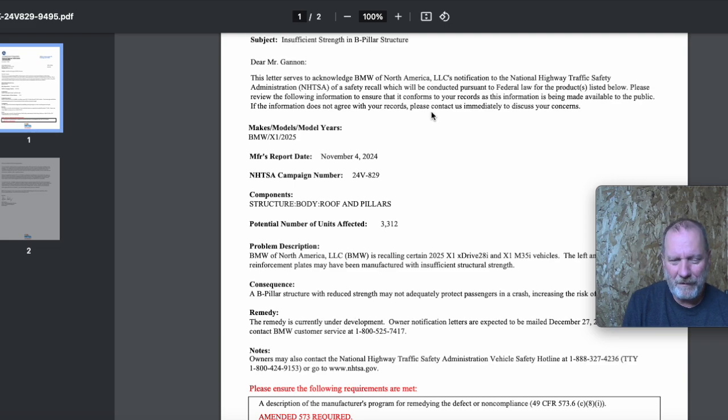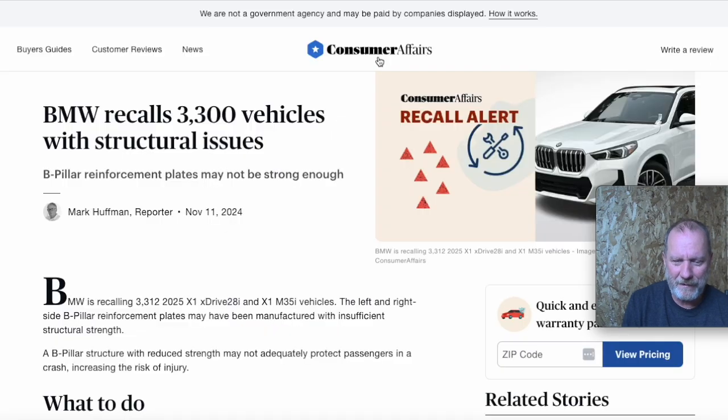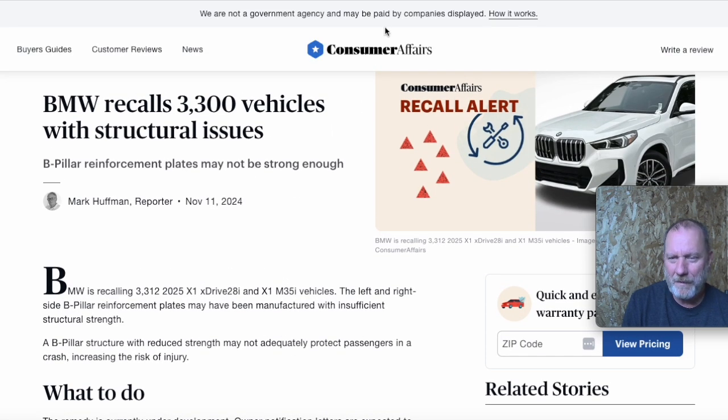BMW — similar issue to some of these other ones, like Honda having that bearing issue in the engine and they've had basically the same issue in the past. BMW, B-pillar — odd thing to have trouble with, but they've had trouble with it in the past and it's biting them again. So that's what we've got going on for BMW. Alright, that's all I got for now. Thank you.